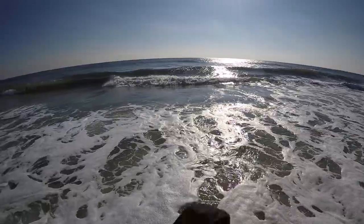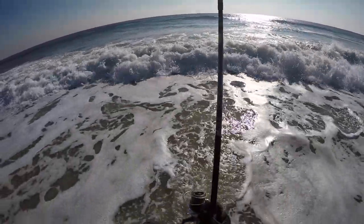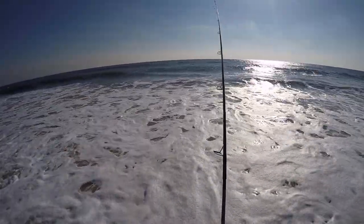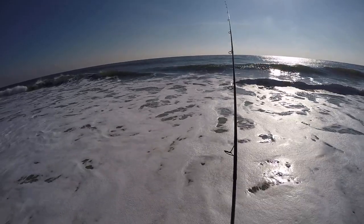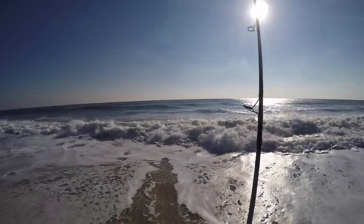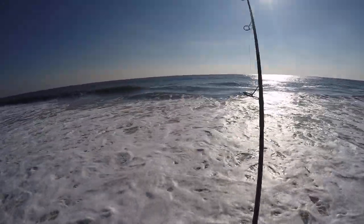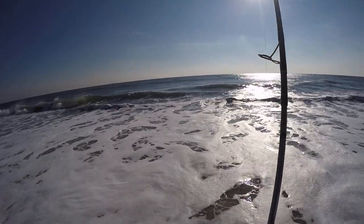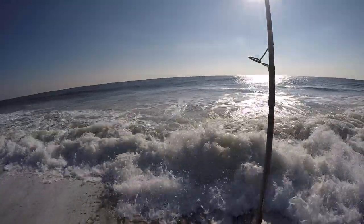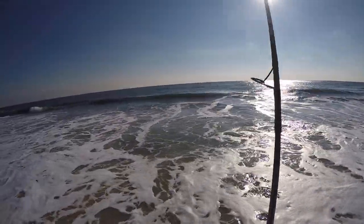Yesterday locked into some nice fish — nice bluefish. Locked into a redfish too, which is rare. Some schoolies right in the wash, right near the shore. I'm guessing they're on some bait there. I didn't feel any bait, but this guy feels small.